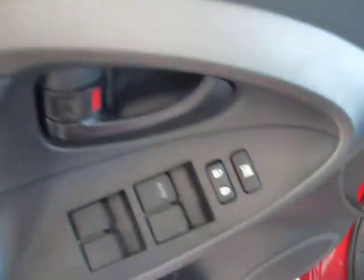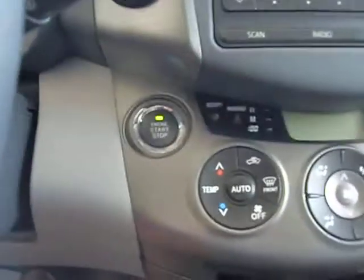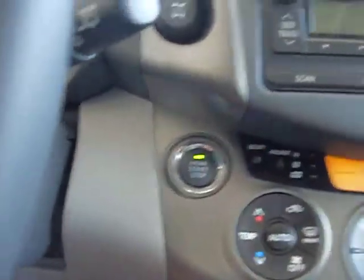It has power windows and locks, power seat adjustment, and hands-free mode on the steering wheel as well as cruise control. It does have a push-button start and power mirrors.